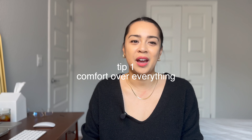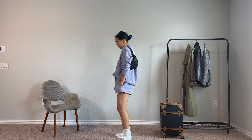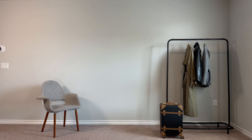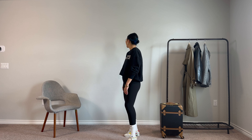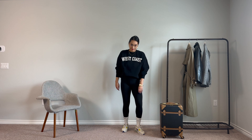As always, I have outfit inspo throughout, so make sure to stay tuned till the end. The first and most important rule when airport dressing is comfort over everything. You want to be comfortable when you travel, so I tend to choose clothes that are a bit more oversized, in more comfortable materials, with more stretch in them so that I can be overall comfortable.